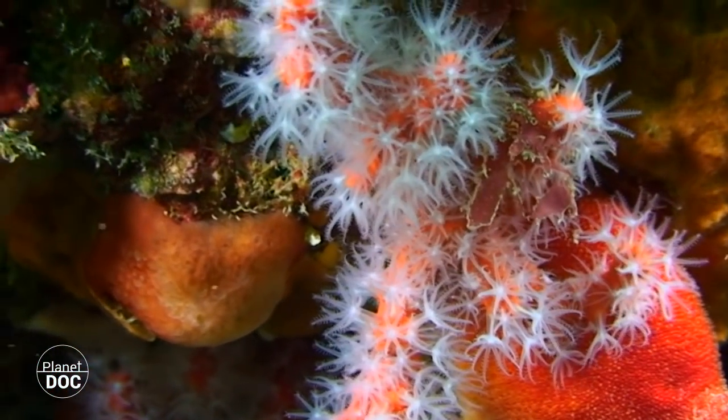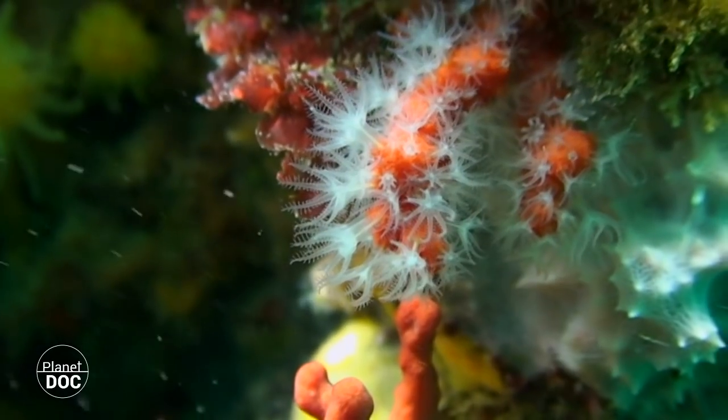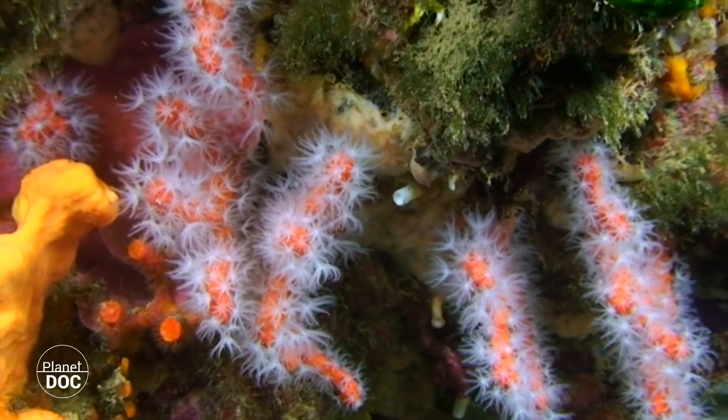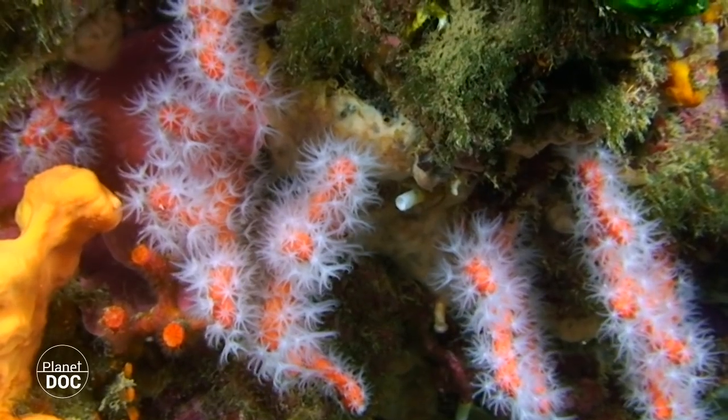The calcareous skeleton of the coveted Mediterranean red coral grows very slowly, from three to five millimeters a year, which makes its regeneration difficult.